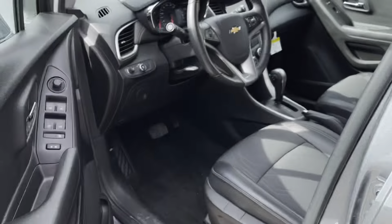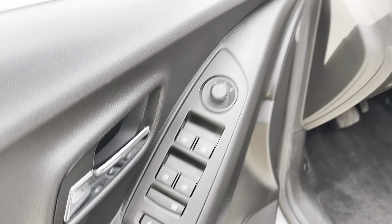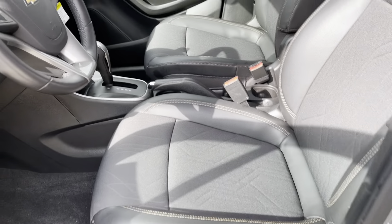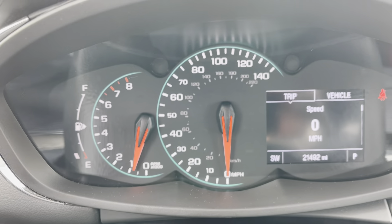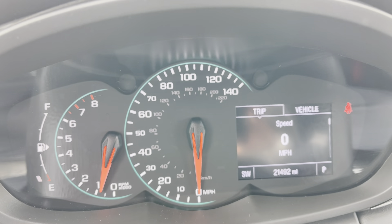OnStar and Wi-Fi are available with subscription. We have power windows and door locks, power outside mirrors, auto on-off headlights, and a powered driver's seat. We have Bluetooth and cruise control on the steering wheel. As I mentioned, one-owner, clean Carfax — only 21,492 miles on it.